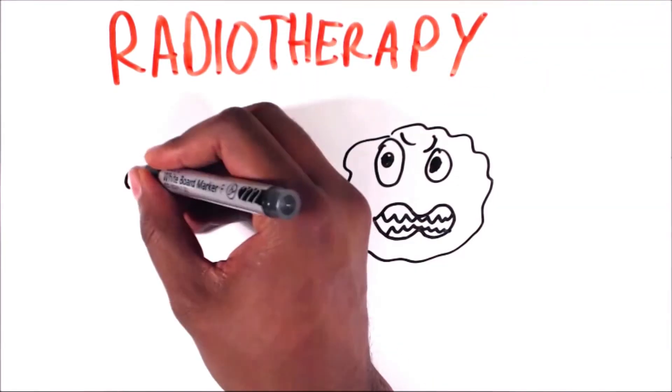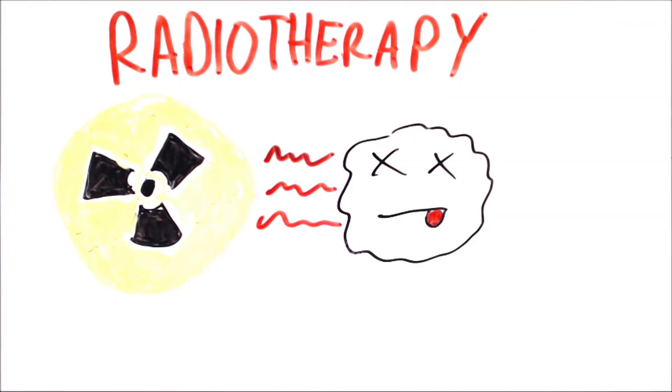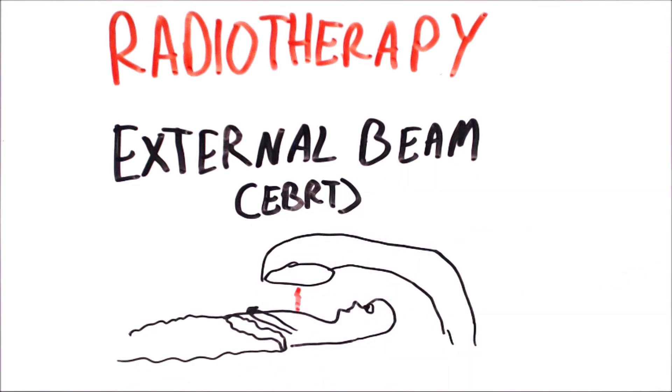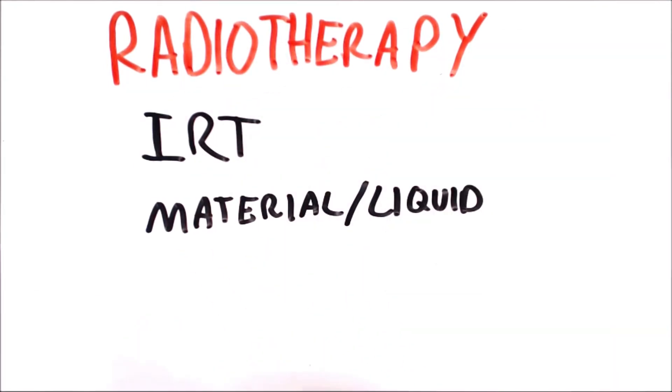Radiotherapy is another form of treatment in which high doses of radiation are used to kill cancer cells. There are two types: external beam radiation therapy and internal radiation therapy. In external beam radiation therapy, a machine called a linear accelerator is used to focus the radiation beams onto a part of the body. Internal radiotherapy uses a small piece of radioactive material that is inserted into the body, or radioactive liquid that is swallowed or injected.